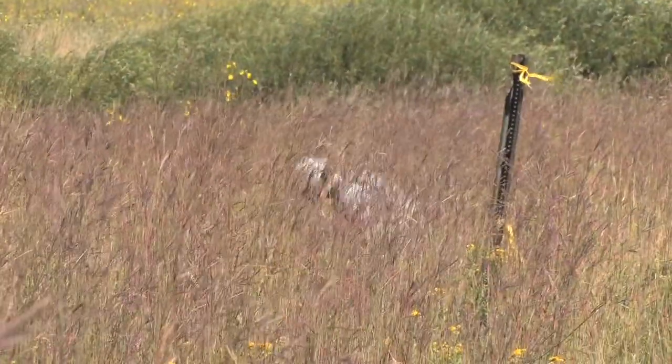We planned our mission, we prepared for it, and we executed it, and we're all safe at the end of the day. So it was a good operation.